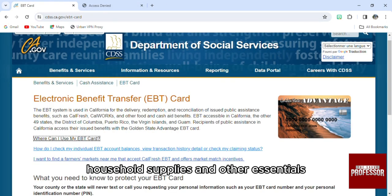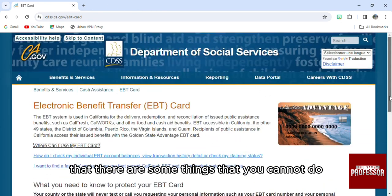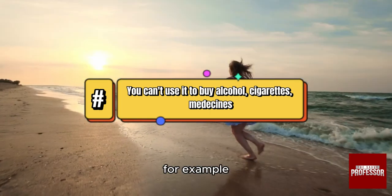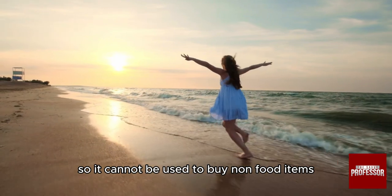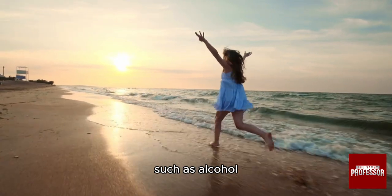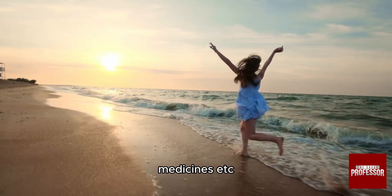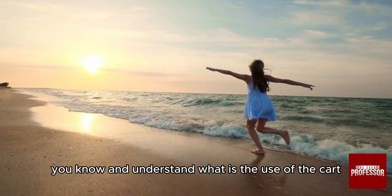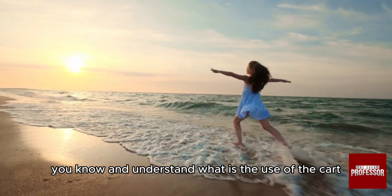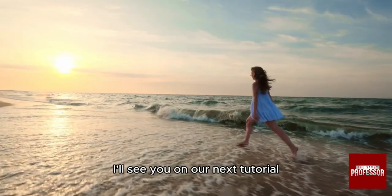There are some things you cannot do with the card. For example, you cannot use it for non-food items such as alcohol, cigarettes, vitamins, medicines, etc. Make sure you know and understand what the EBT card can be used for. Thank you so much for watching — I'll see you in our next tutorial.